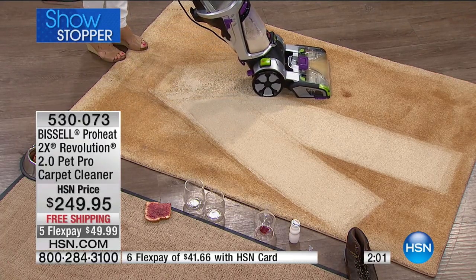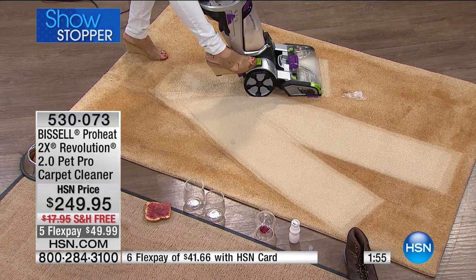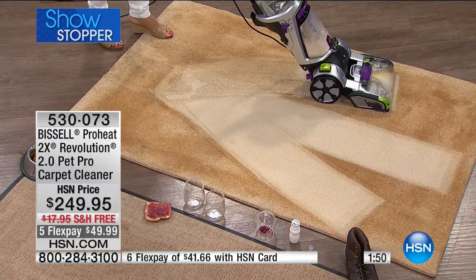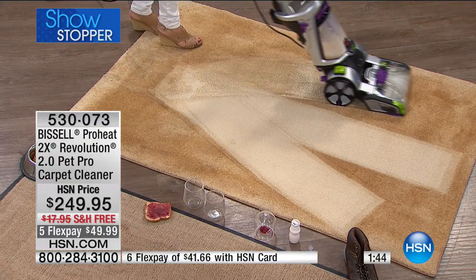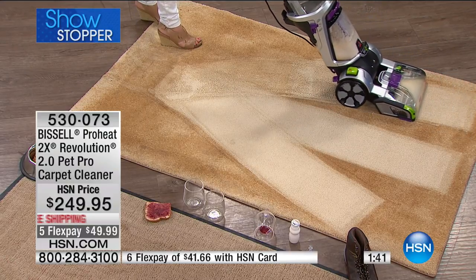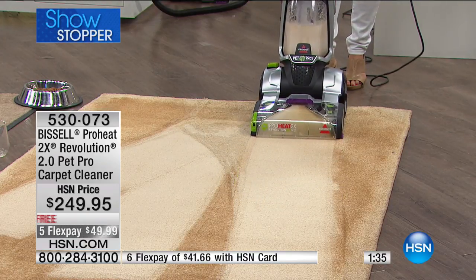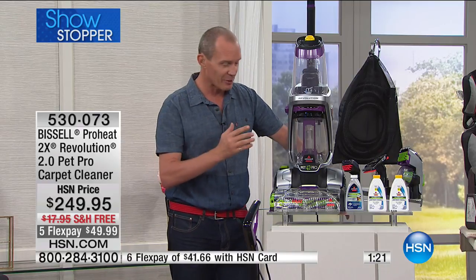We're going to do one more — maybe there was a pet accident from a while ago. You use the Clean Shot: back it up, and watch. If you want to get your carpets looking like the time you put them in, it's such a huge investment. The Revolution really is going to bring back the life of your carpet. This is what we're doing for the Bissell 10th anniversary. The latest, the greatest: the ProHeat Revolution 2.0 — what they've called the Pet Pro Carpet Cleaner. With everyone on the phone lines right now, we're about to go under 500 remaining.